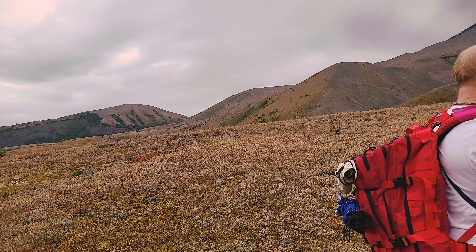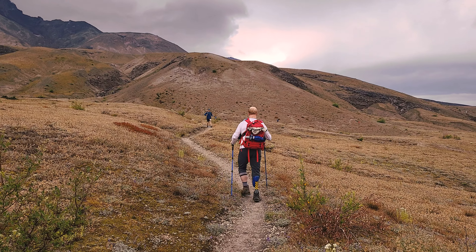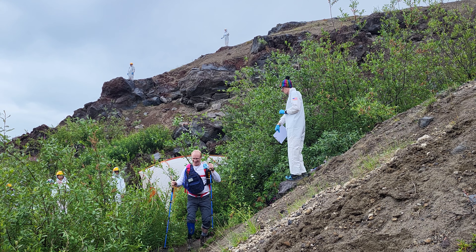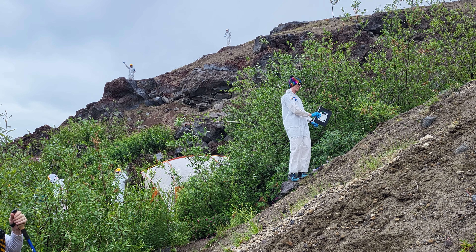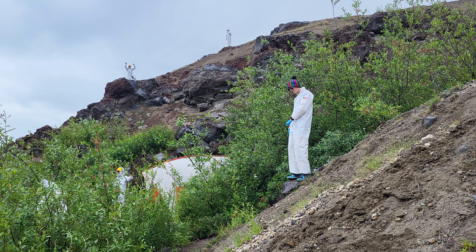On the trail I kept coming across trail runners a lot more than normal. I couldn't figure out why until I got to these guys — Go Beyond Racing was sponsoring a 50k run around the mountain, and these guys were a weigh station to check that everyone was still on the trail, doing okay, got some water, got some food, and to inspire them with their funky outfits.